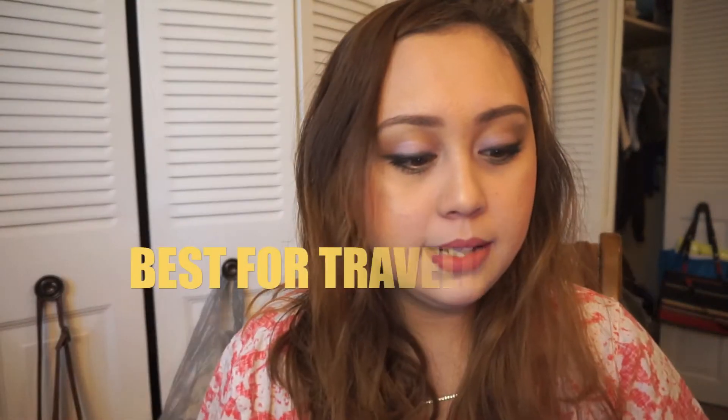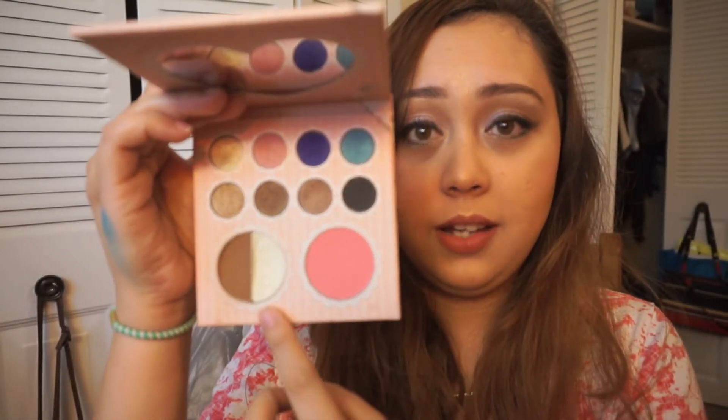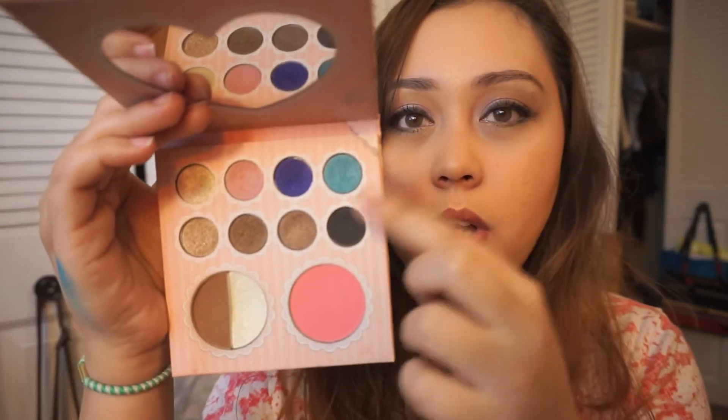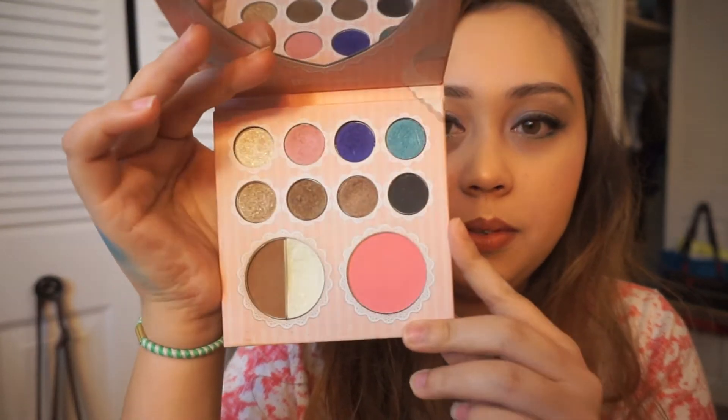Next, best for travel. My best palette for traveling is this heart palette — it's just very cute, very girly, and so sleek. This one's from Beige Cosmetics. It comes with a blush, a highlighter, and neutral eyeshadows that are a bit shimmery, plus some colorful eyeshadows you can choose from.